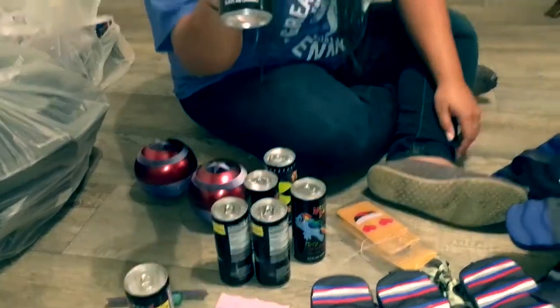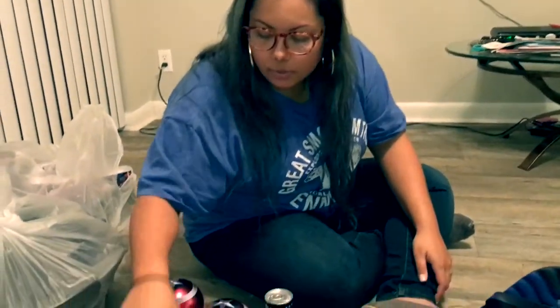We also found a whole bunch of energy drinks, and then these are like fizzy drinks that kids can drink. There's one, two, three, four, five, six, seven of those.